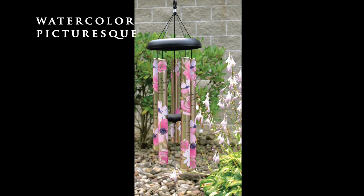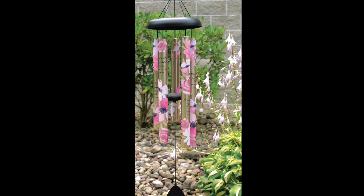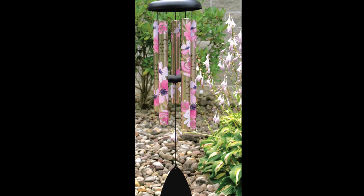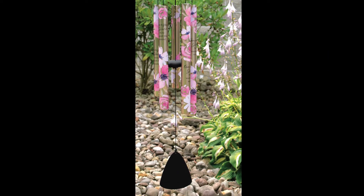Our Watercolor Picturesque Sonnets feature two different tube styles in gold and silver. Again, with full-color UV print and all powder coated metal components, the black sail and canopy are in stark contrast to the colorful tubes, making them stand out even more.